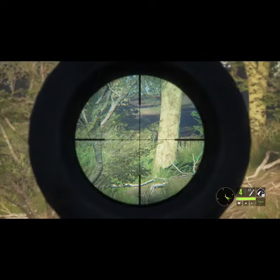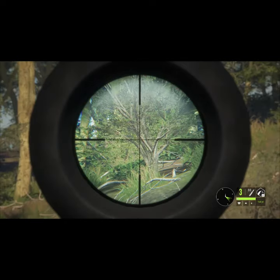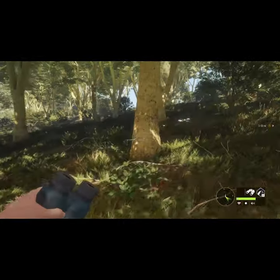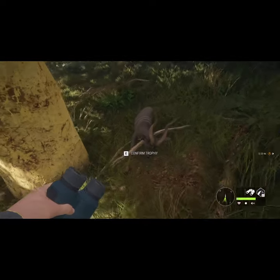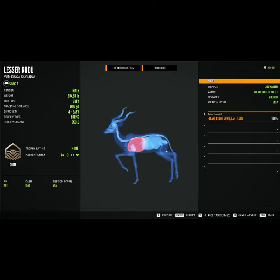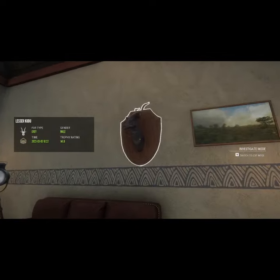We're going to take a pretty hairy shot here on a lesser kudu, but we do manage to absolutely roast him and stop him dead in his tracks. It does end up being worth the risk, as we end up with a pretty decent sized little guy here — a gold at 141. Stopped him dead in his tracks with a double lung shot.